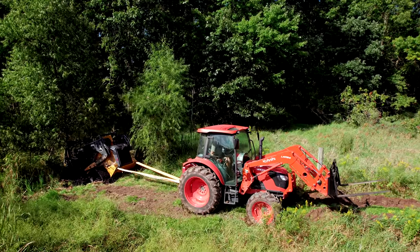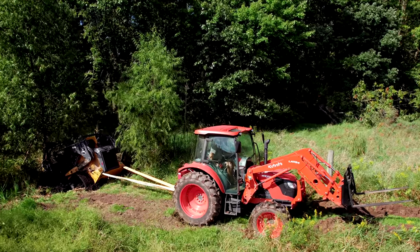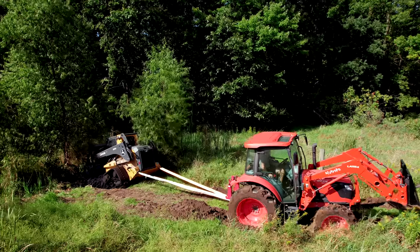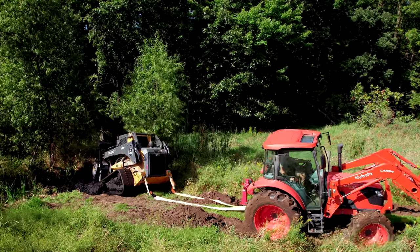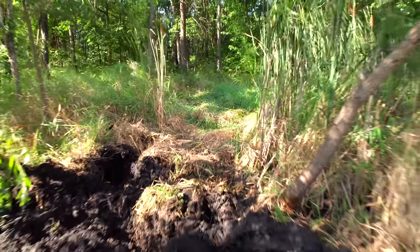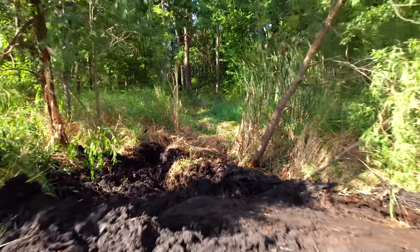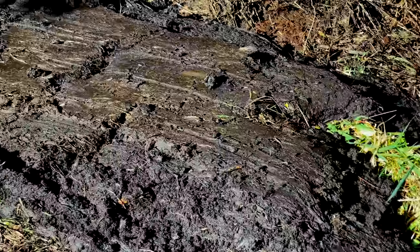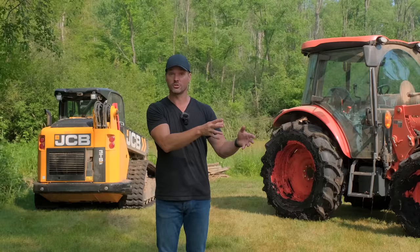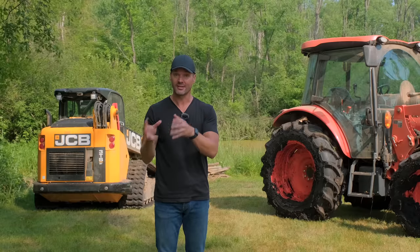It's kind of funny — last fall we got the skid steer stuck and used the Kubota to help get it unstuck. But the tables have turned: this time the Kubota was stuck and we used the skid steer to help get it unstuck. I'm pretty good at getting things stuck, but I'm also getting a lot better at getting them out.